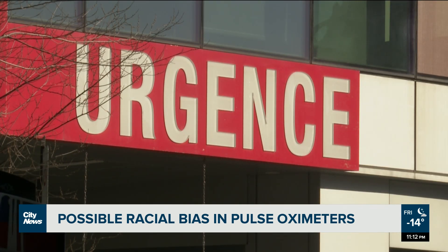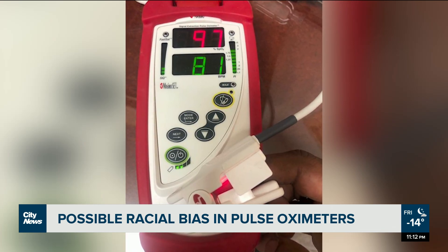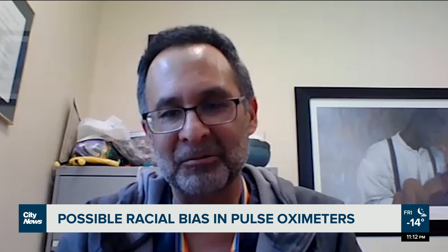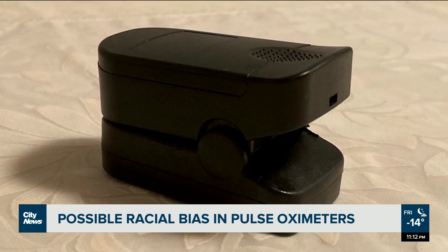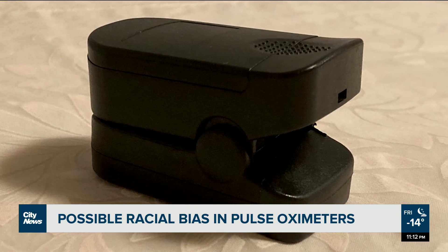It is extremely concerning that this could be happening. Skin tone — there are five classifications or gradations of skin tone that we talk about in medicine, from lightest to darkest. At the darker end of the skin tones, with many pulse oximeters, there can be a difference of two or three percentage points in the measurement of oxygen in the blood.